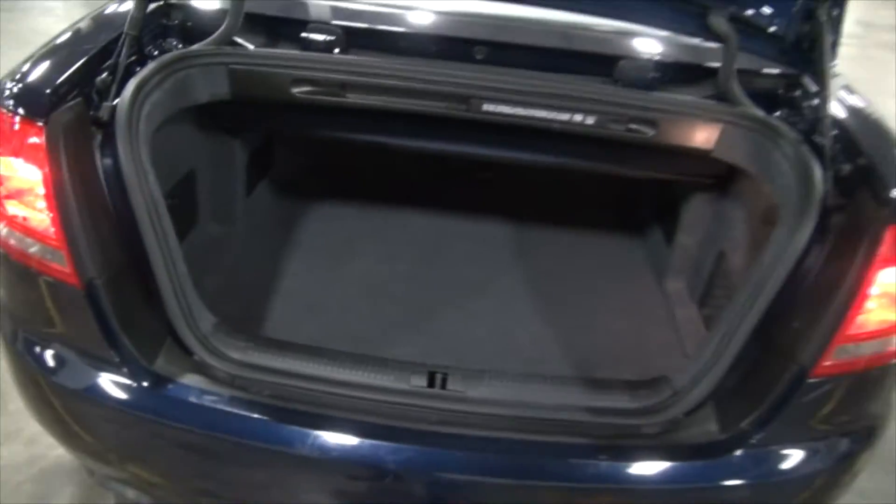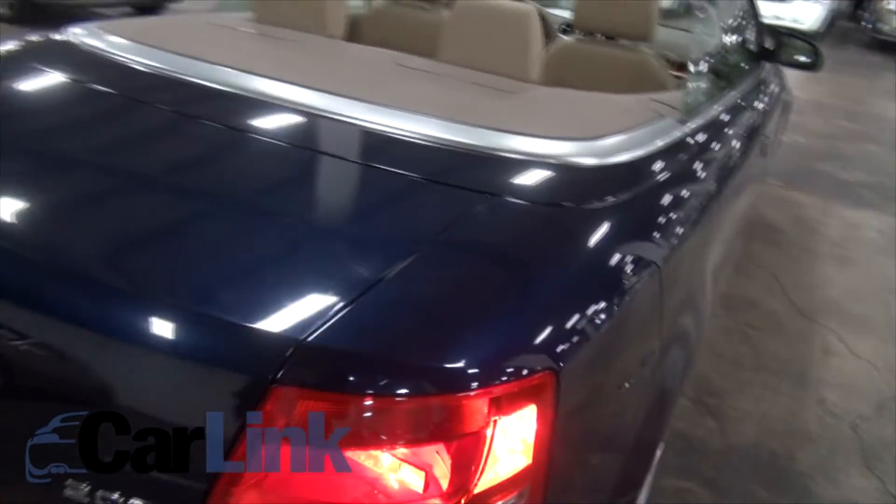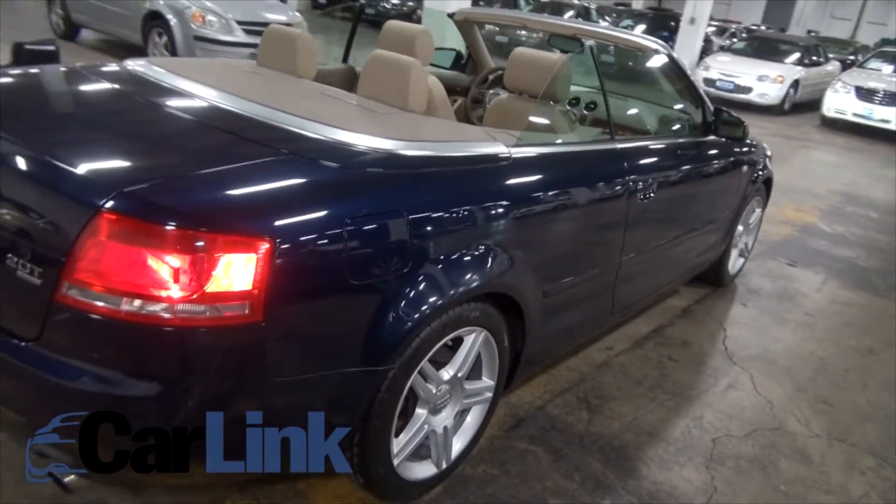2.0 turbo — plenty of power that you need. Full-size spare. Look, it's not the biggest trunk capacity in the world, but think about it: this car is about having fun, and you can bring four friends with you.